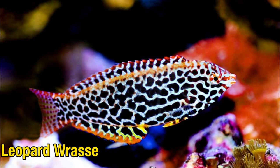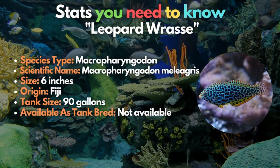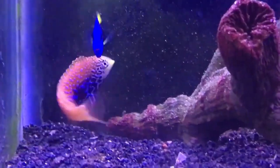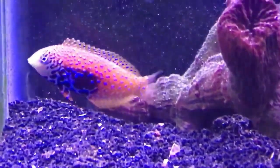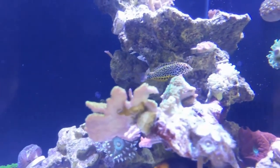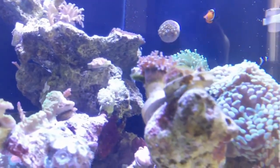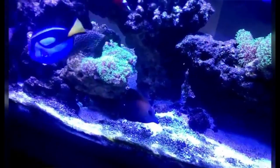Lastly is the Leopard wrasse — an attractive fish that is reef-safe. However, they often fare poorly in captivity and are famously hard to establish in an aquarium. Due to their poor ability to acquire fish food, many end up dying. They also frequently die during shipping because of oral injuries.